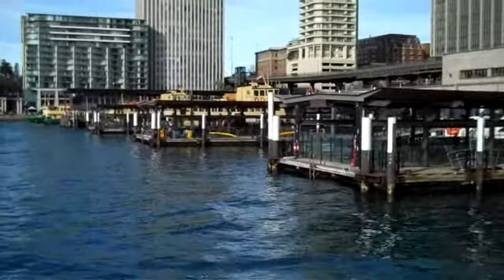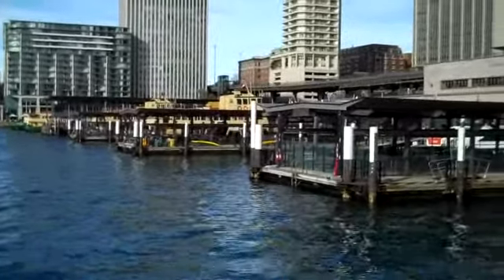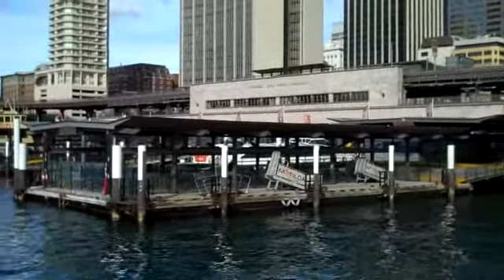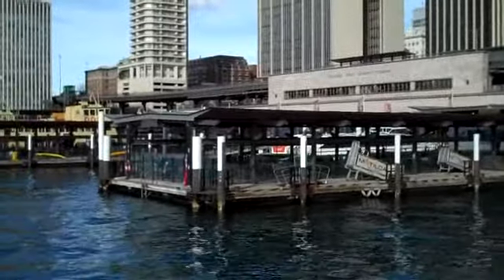It doesn't look like much, but this is Sydney Harbor. This is where all the ferries come in to actually meet the railway station that I have included in a couple videos now. I'm standing maybe about 500 yards from that railway station.